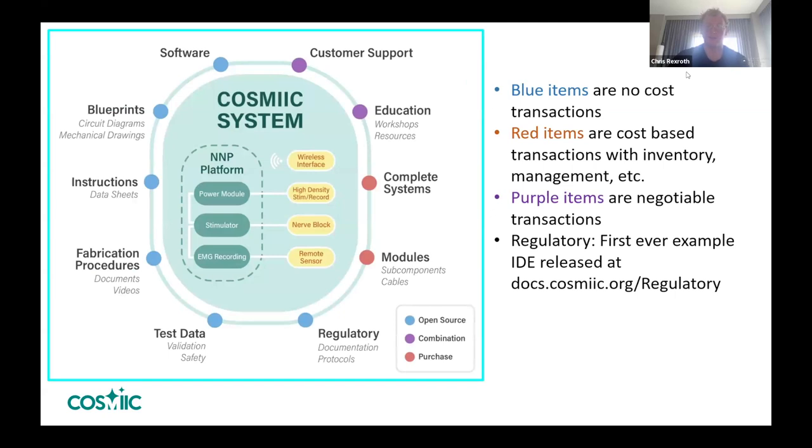The blue items in the COSMIC Inc model show what will be no-cost and free open source: all the software, blueprints, fabrication instructions, how to build and use it, and all our FDA communications. COSMIC Inc can become a sustainable model by selling physical systems — anyone can recreate them, but we have partnerships with manufacturers able to create these as sterilized devices for use in humans. That's valuable knowledge we want to maintain and help others through, along with customer support, education, and consultant or community resources.